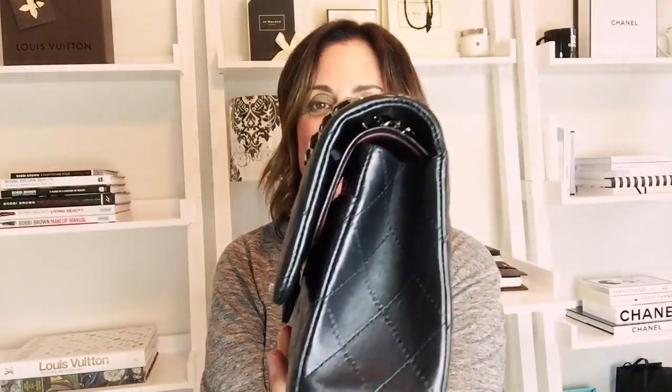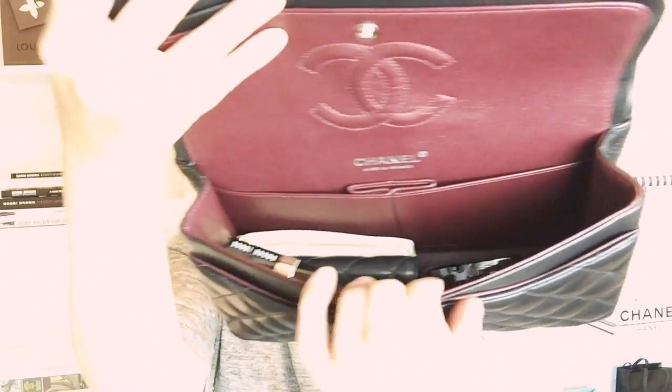So this is my new-to-me classic flap Chanel in the black lambskin leather with the silver hardware that I showed in a recent video when I just got this. I actually have this stuffed with the actual things that I plan to take with me and I will show you quickly what that looks like in there.